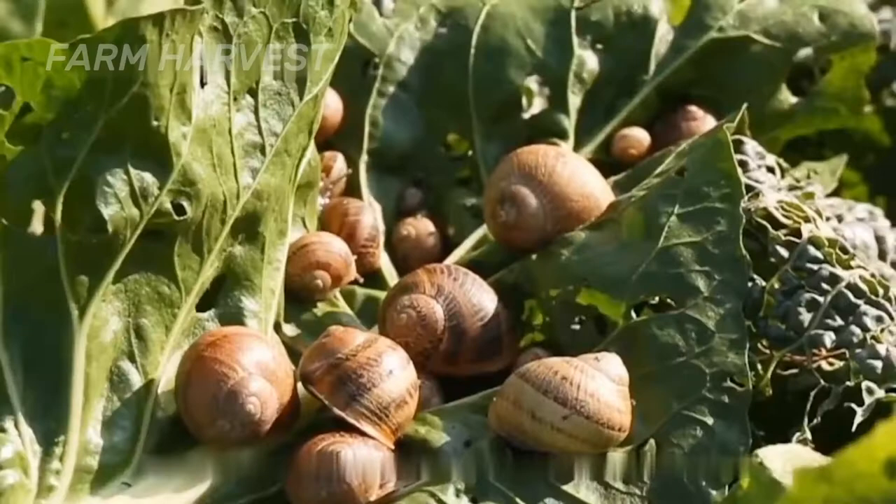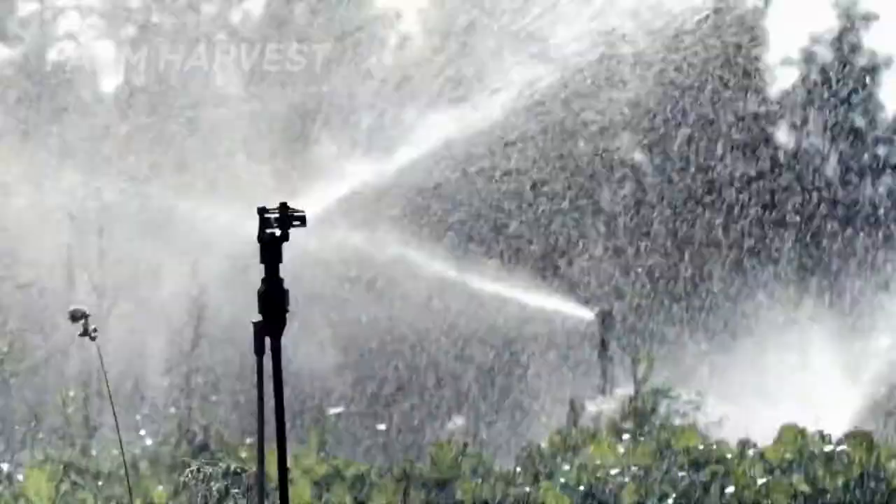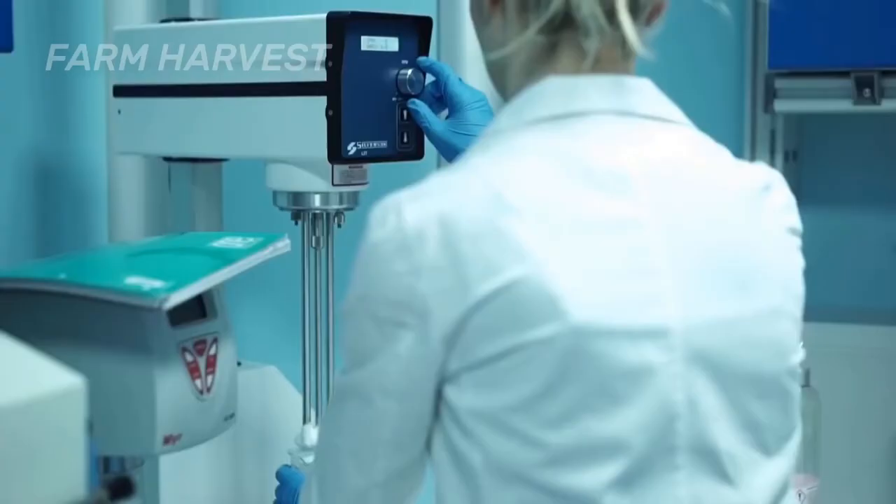The snails grow rapidly, and there is minimal cost to farm them, thus making it a popular business. Moreover, snails are used to make cosmetics, and their eggs are also sold, just like the sturgeon's caviar.